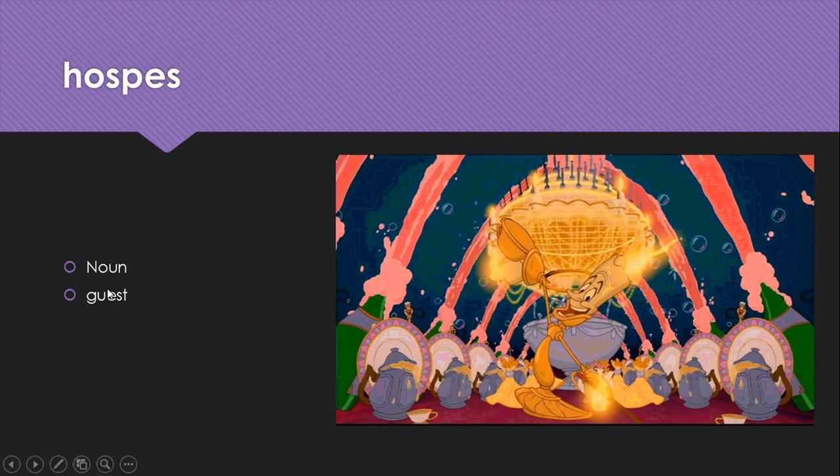Hospes is a noun meaning guest. We get hospitable and hospitality from it. Here we see Lumiere welcoming someone to be his guest at the castle.